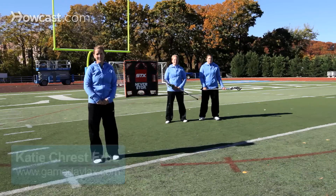Hi, my name is Katie Krest-Irby, and I'm the assistant at Columbia University. I'm joined by Liz Kittleman Jackson, who's the head coach at Columbia University, and Caitlin Jackson with Gameday Lacrosse.